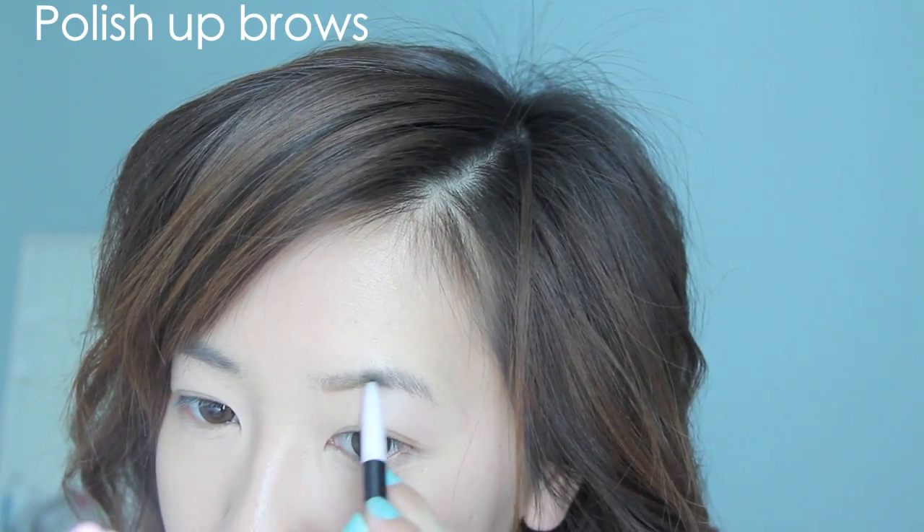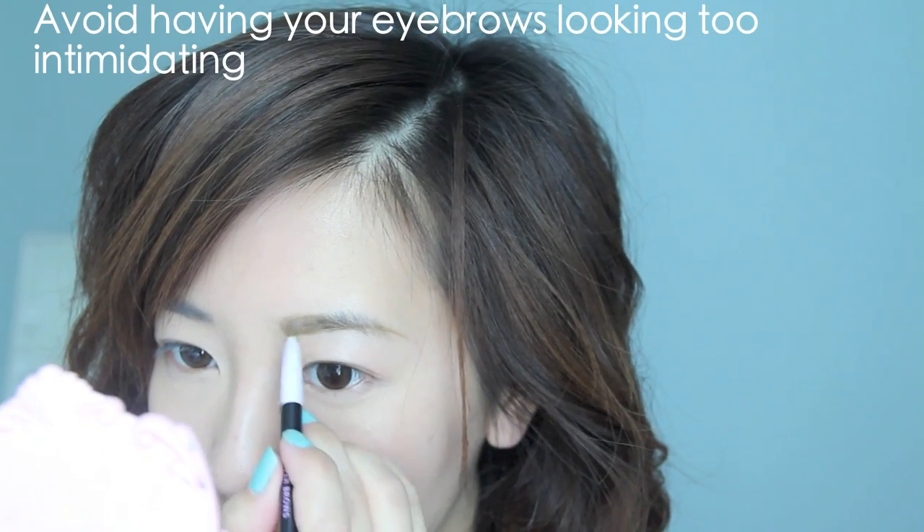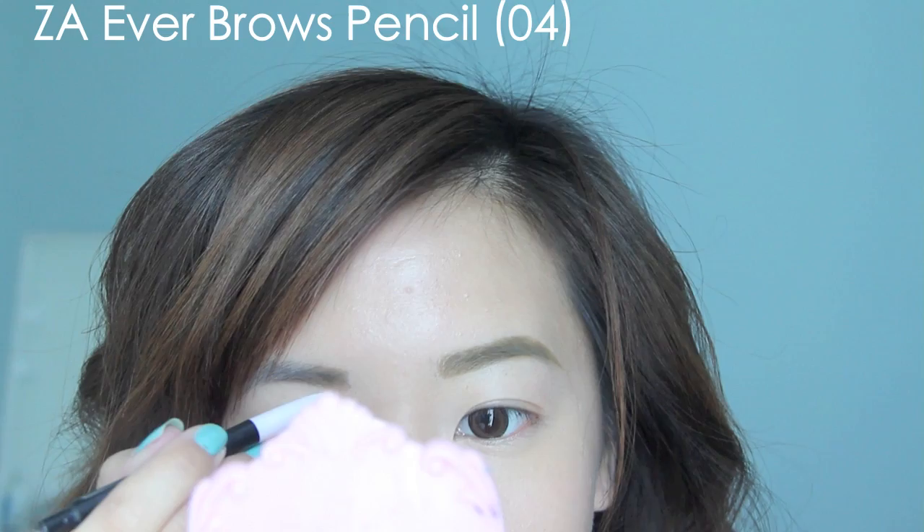If your eyes are a picture, then your brows are the perfect frame that enhances them. They add expression to your eyes, so for a kinder, more approachable look, don't have them too thin or arched. In general, fuller-looking brows tend to look more youthful.